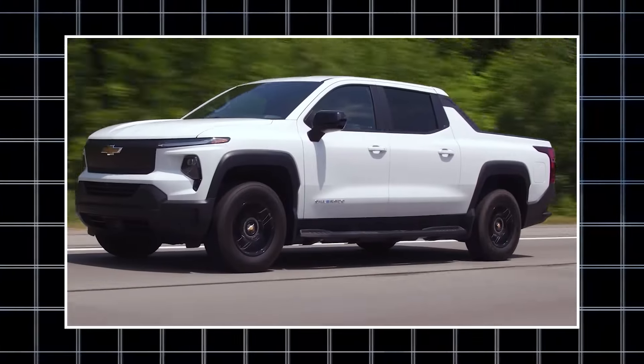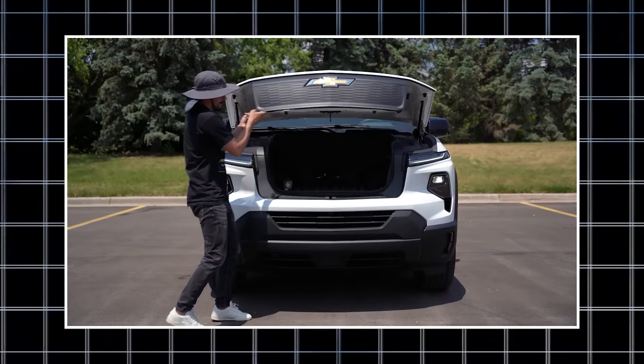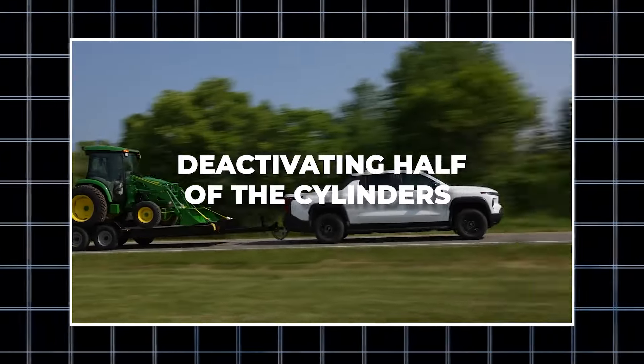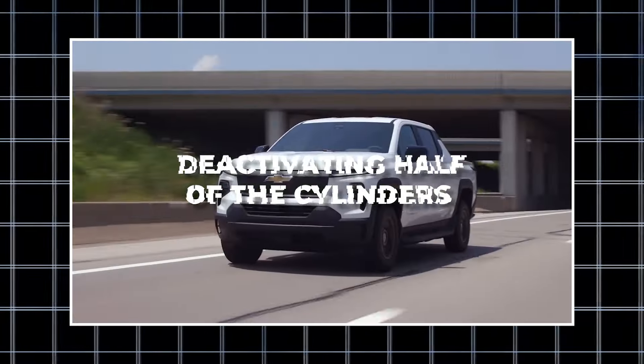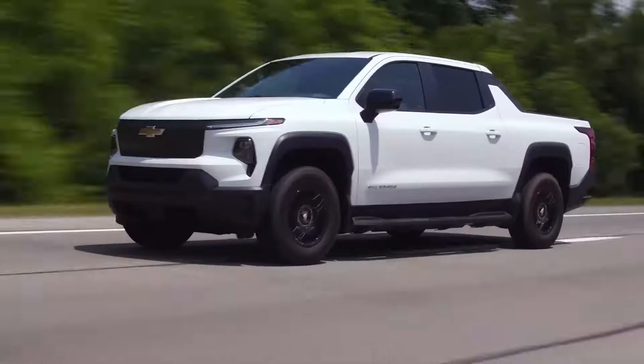However, stay away from second-generation cars as they contain active fuel management systems that have the ability to save fuel by deactivating half of the cylinders under light load. Selecting an older model is far wiser because these systems are prone to catastrophic breakdowns.